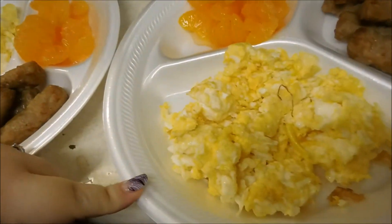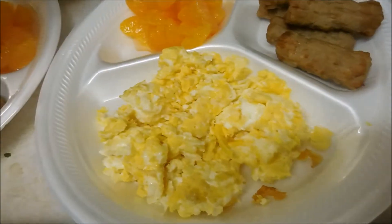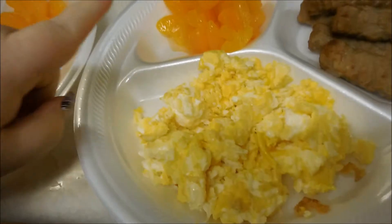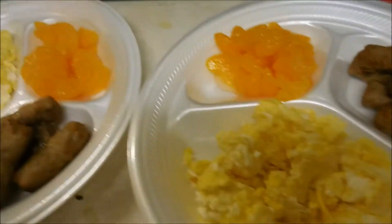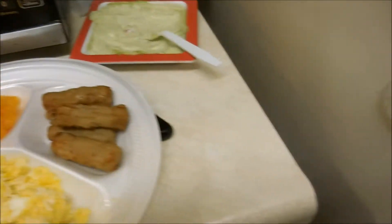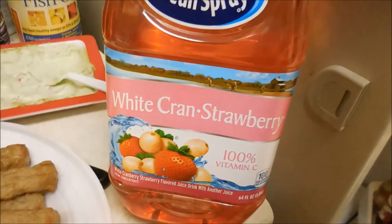Ariel is not into avocado, so she gets an extra egg and then mandarin oranges and sausage. They are both going to have some juice tonight — let me show you the juice they are having. It is the White Claw strawberry.